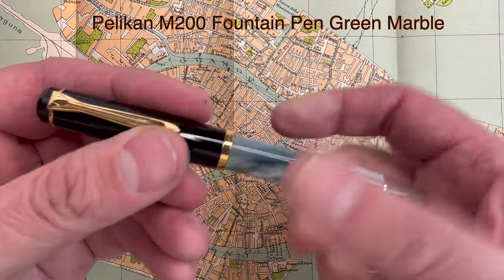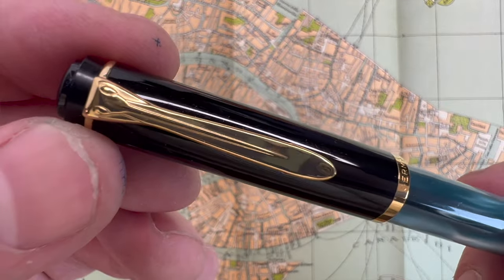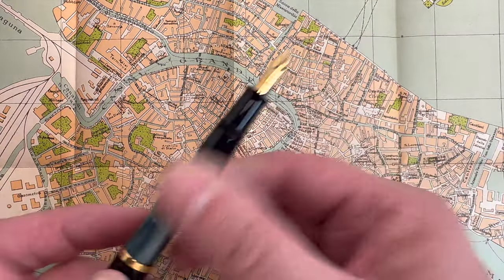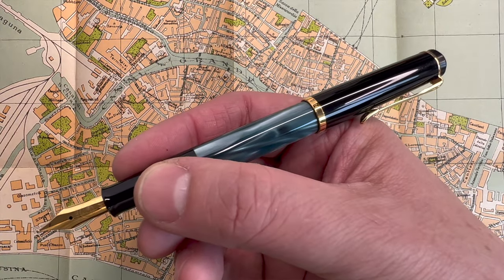Another pen I rediscovered was the Pelican M200. I had owned Pelicans before but they didn't survive my great pen purge. I started getting into the beauty of Pelican — their nibs and design — and the M200 was a nice addition after my wife bought me the M600. The one bad thing about the M200 is its Houdini-like ability to escape — it just comes undone, especially in a dress pocket. I had a very important business meeting and the M200 was in my pocket.